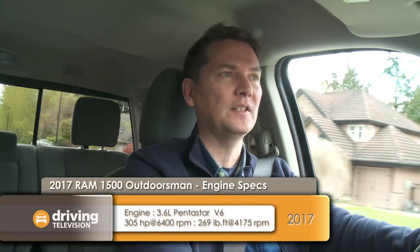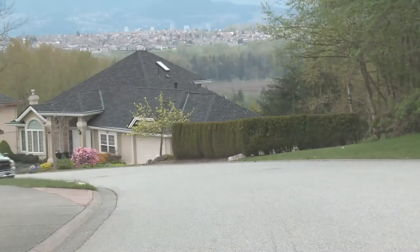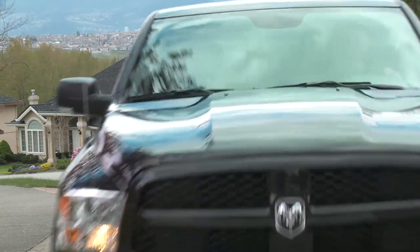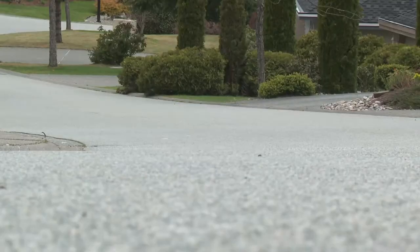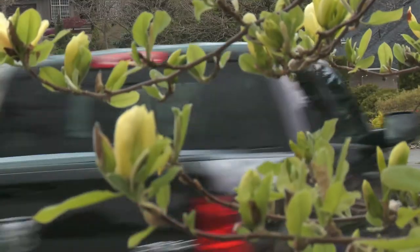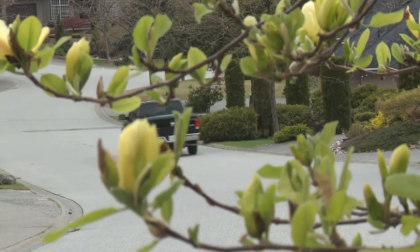The Ram 1500 is available with two proven powerplants. The base engine is a 3.6 liter Pentastar V6 or a 5.7 liter V8 Hemi. Both put power to the wheels via an 8-speed automatic transmission for improved fuel economy. The V6 has 305 horsepower and 269 pound-feet of torque. If you need more power or capacity, the 5.7 liter Hemi produces 395 horsepower and 410 pound-feet of torque.